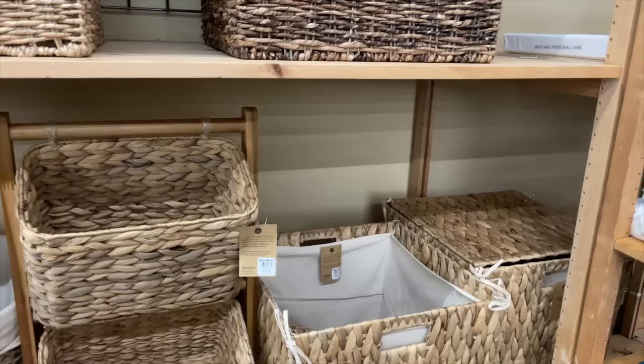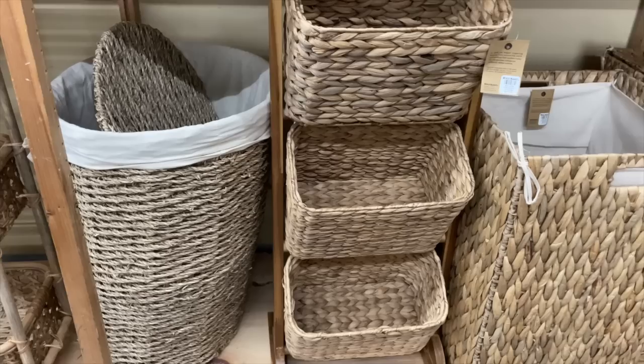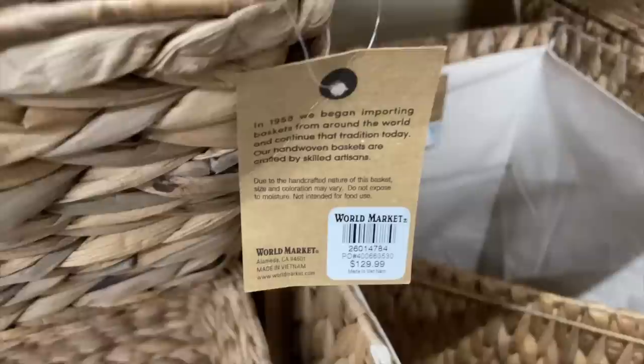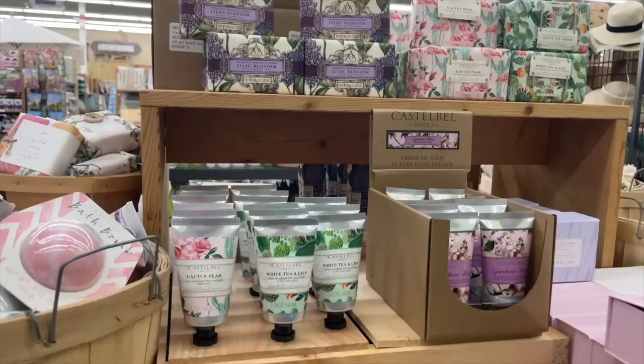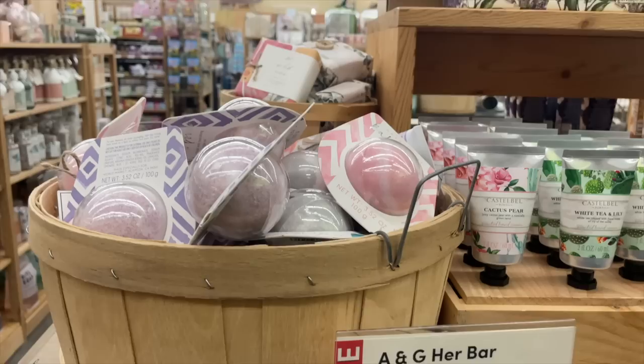I love all of the baskets that they have at World Market. This is one of my favorite places - this and Home Goods and Target of course - to go looking for baskets. They're a little bit pricier at World Market, but they have such a wide selection that sometimes it's worth it because you know you're going to find something that you love.